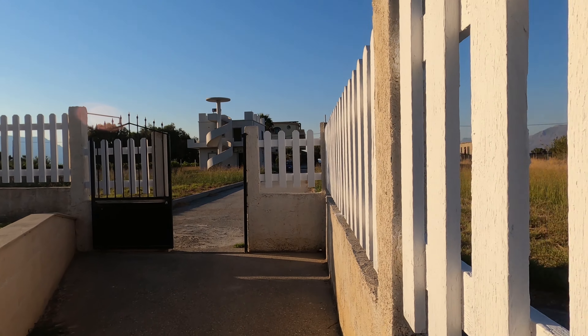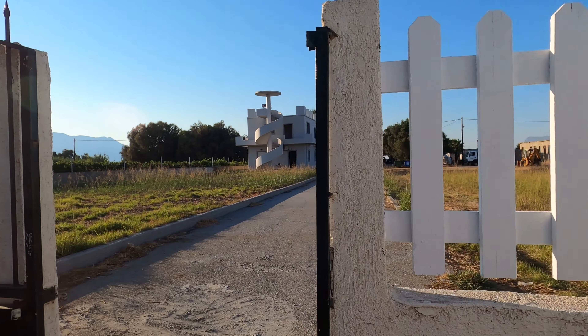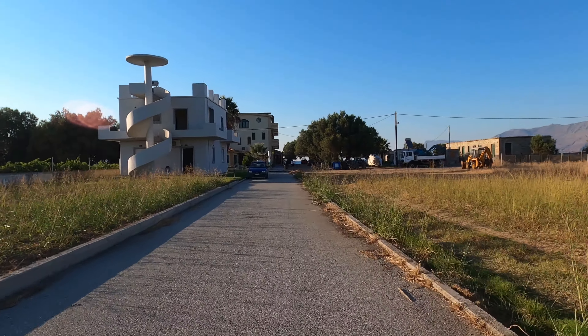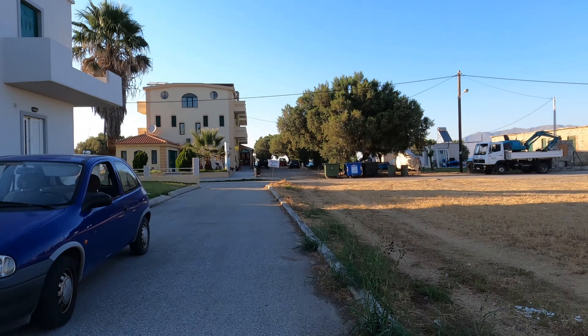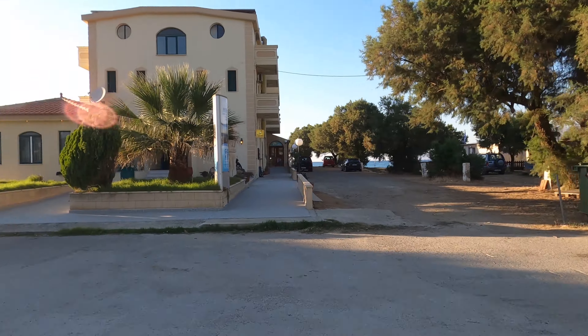Mediteranean Hotel Studios Apartments este situat la intrarea în Chisamos. Toate apartamentele sunt spațioase și au frigider, aer condiționat, televizor, internet gratuit și bucătărie cu balcon.